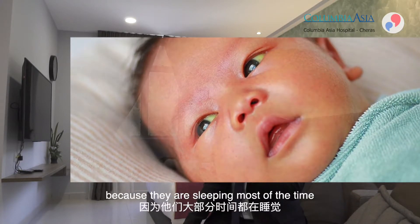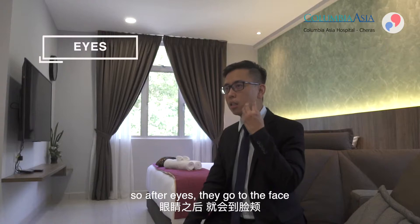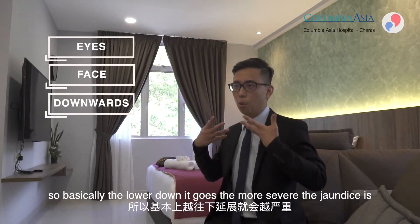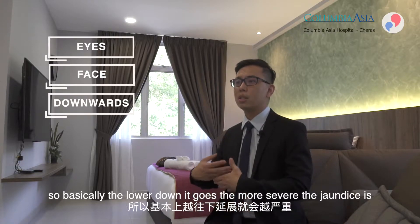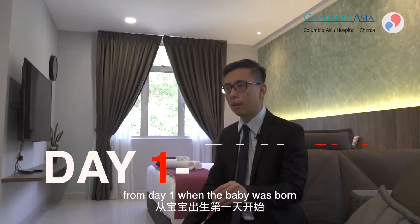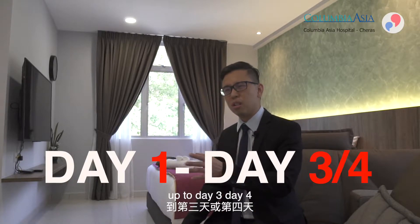When jaundice happens it usually starts from the eyes. In babies it's difficult to see because they are sleeping most of the time. After the eyes, it goes to the face and then downwards — basically, the lower down it goes, the more severe the jaundice is. It can happen from day one up to day three or four.